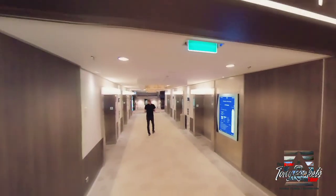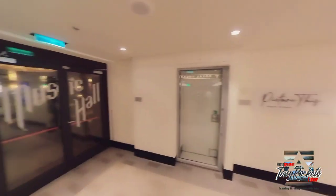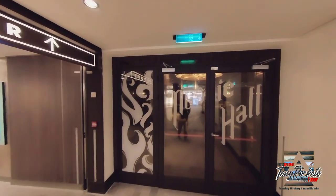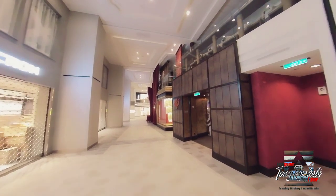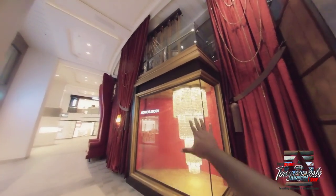Let's start with where it is located. I am in deck 4 forward elevator lobby, just next to the Royal Theatre. Right there you can see the entrance to the Music Hall — picture this, the studio where I'll be working in — and right next to it you will see the entrance to Music Hall. It actually has several entrances; this one is walking from Royal Esplanade towards the Royal Theatre in front of the ship in deck 4.